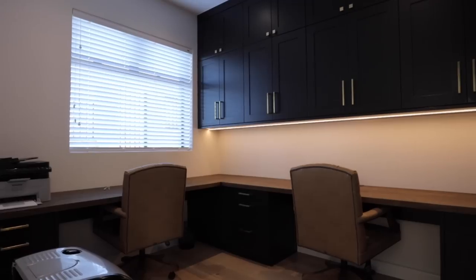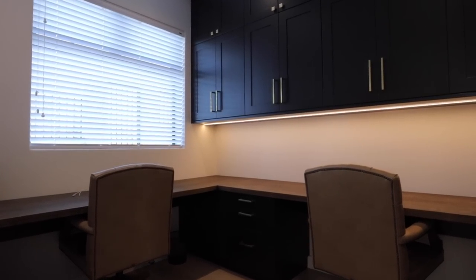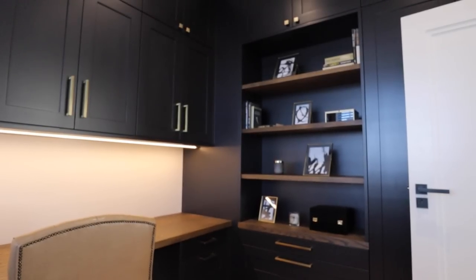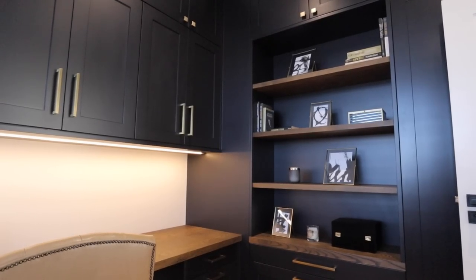Coming this side, the floor finish changes from light gray large tile to warmer wooden flooring. There's a stunning home study with black cabinetry and open shelving. I love the color palette of blacks, gold, and dark browns — it gives that luxurious feel, and this is only the home study.